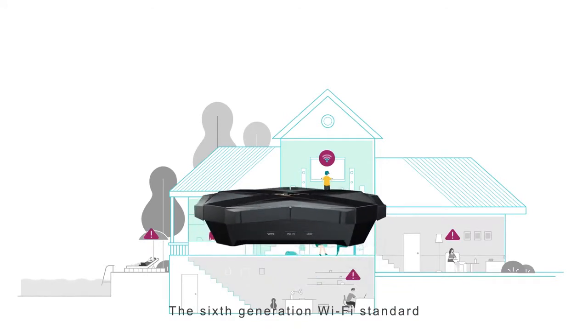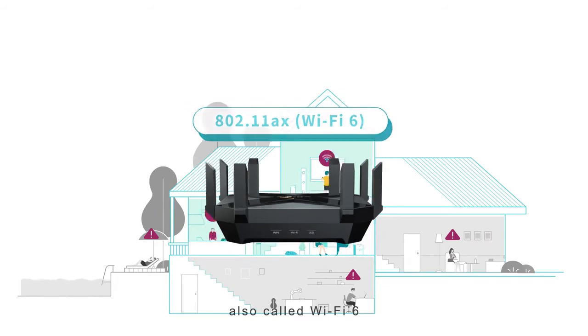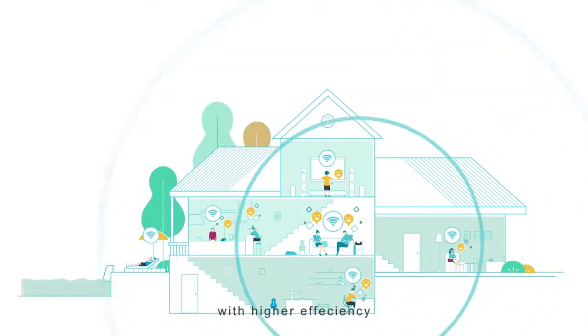The 6th generation Wi-Fi standard, 802.11ax, also called Wi-Fi 6, is here to provide a better user experience with higher efficiency, faster speed, and larger coverage.